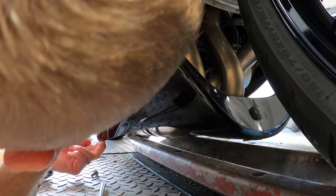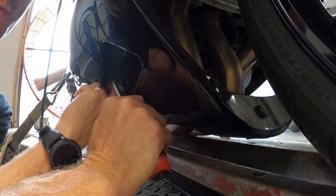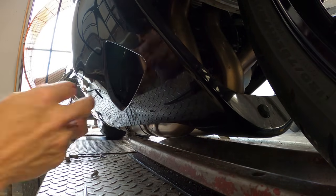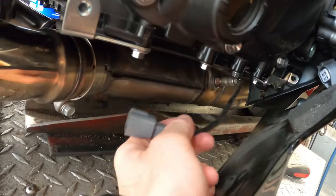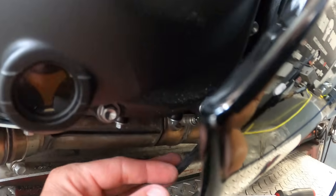We're going to leave the sensor in the exhaust pipe and just unplug it. The O2 sensor tells the bike to run super lean, and we do not want that — we want it to run based off our tune. It causes the bike to lean out in eco mode whenever that pops up on the dash. Push the little button in at the top of the connector, give it a tug, and the O2 sensor is unplugged. The wire is about 12 inches — zip tie it up so it can't drag the ground.